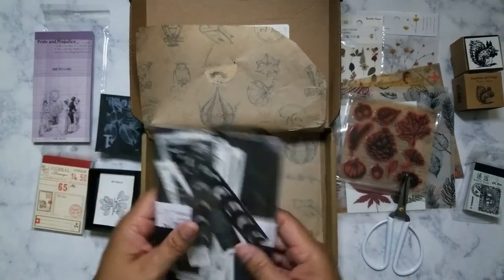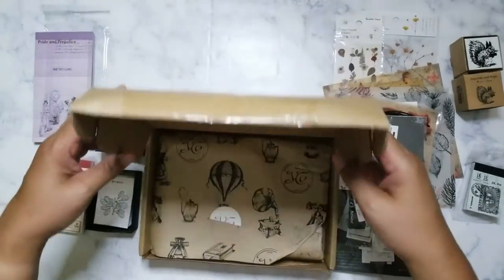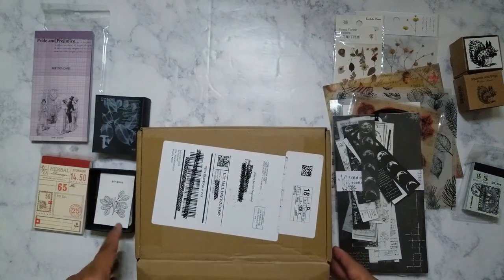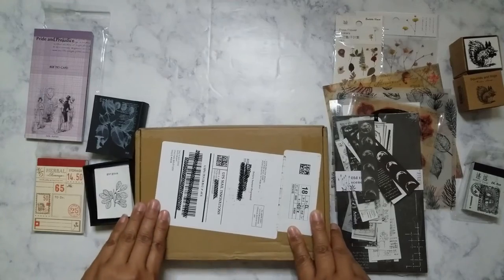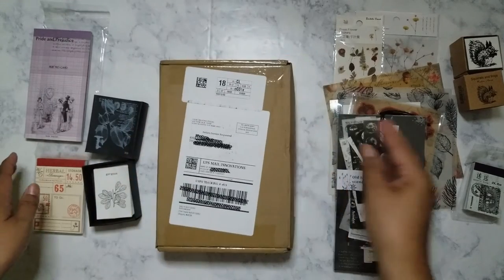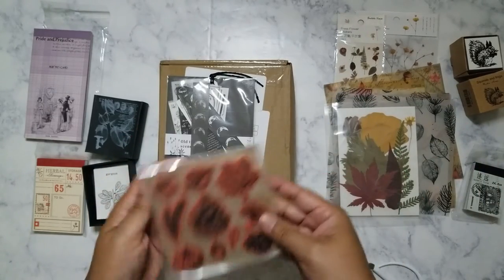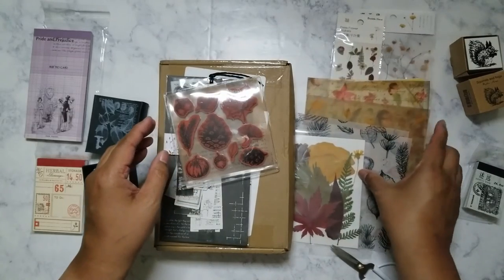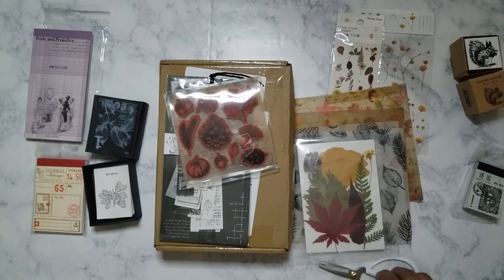That is it in terms of what was in this box. This is the September box from Your Creative Studio. It's actually a pretty good box. I'm still on the fence about whether I'm going to order another one — we'll see. The last time I looked it was November that was out. Anyway, I'm going to go ahead and film the next unboxing from Artilier — so look out for that one. Have a great weekend! Bye-bye!